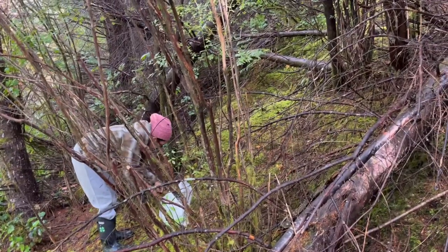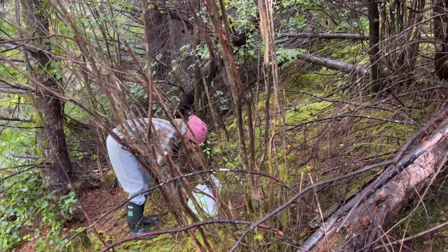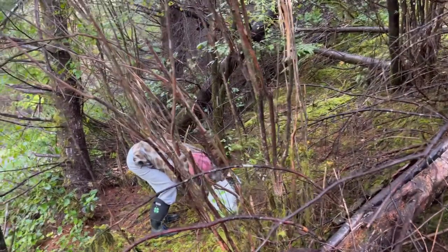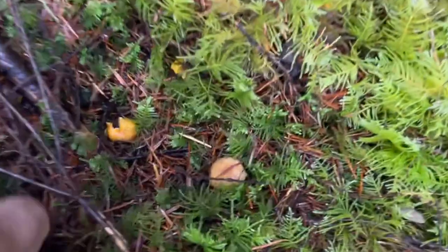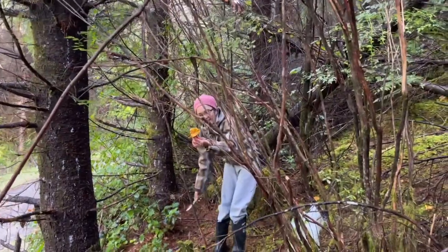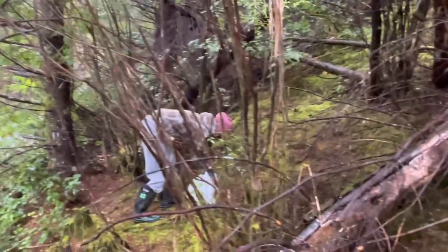We cut them off at the base so you leave the root intact, so that they regrow for next year. Don't pull them — literally cut them right at the ground. If you look right here at my feet, these are some buttons. I'll leave these ones and the spores from these will regrow for next year.